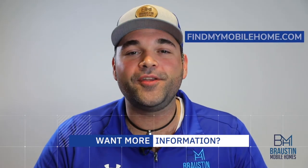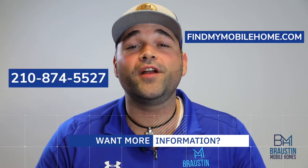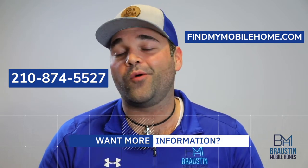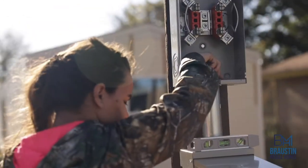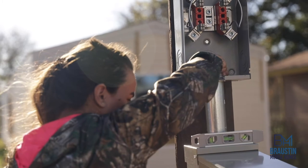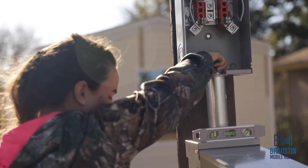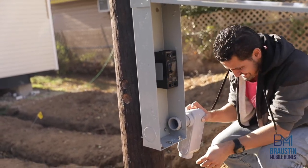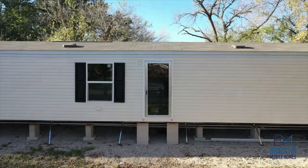For more information, visit our website at www.findmymobilehome.com or give us a call at 210-874-5527. As always, don't be shy with any questions you may have. Look forward to hearing from you. We'll talk to you soon.